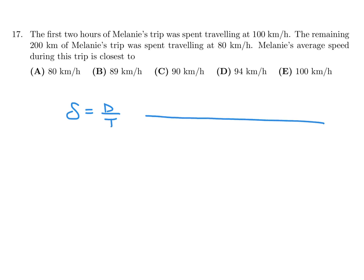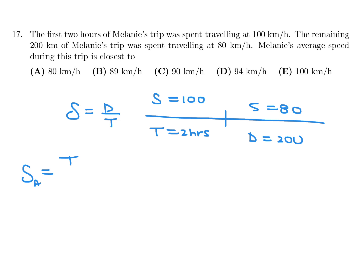In the first part, the speed is 100 and the time is 2 hours. In the next part, the distance is 200 and the speed is 80. Now to get the average speed, since speed equals distance over time, we need the total distance over the total time.